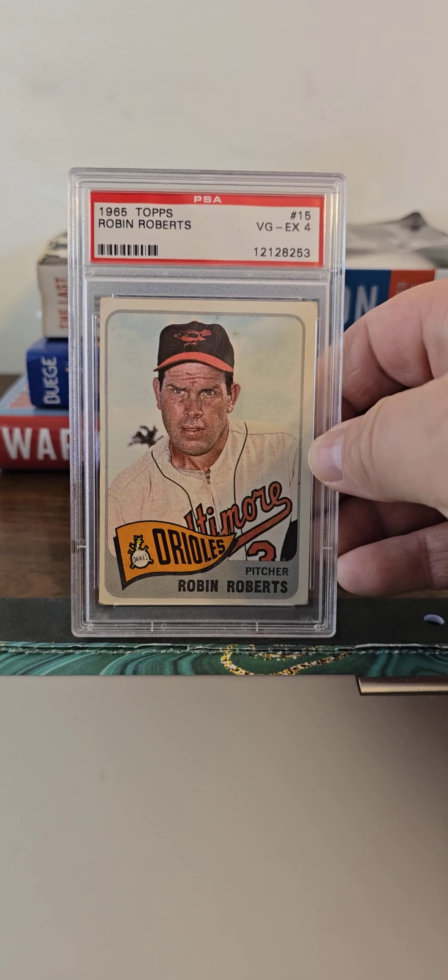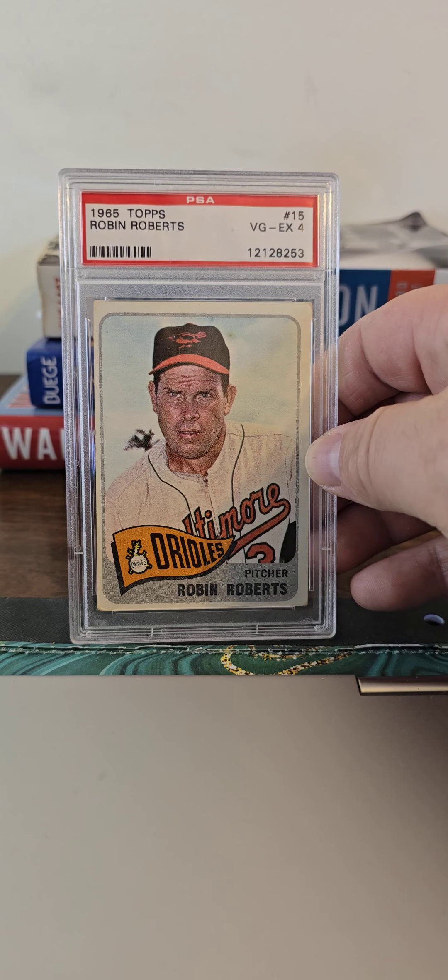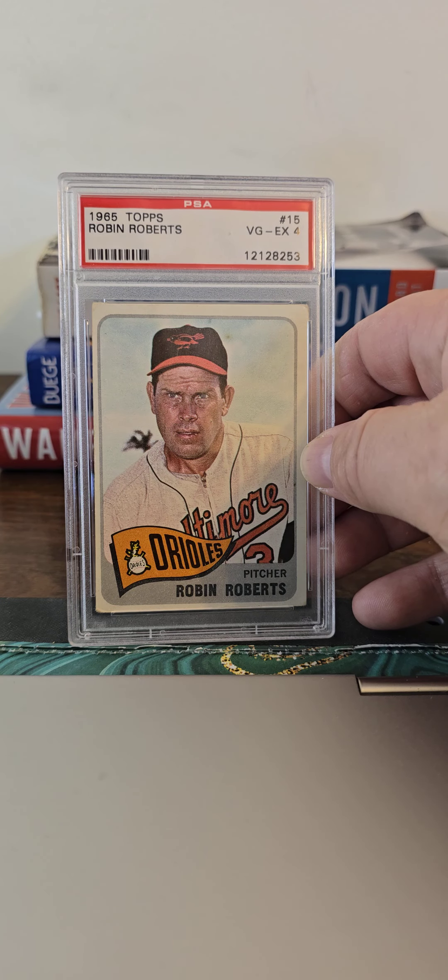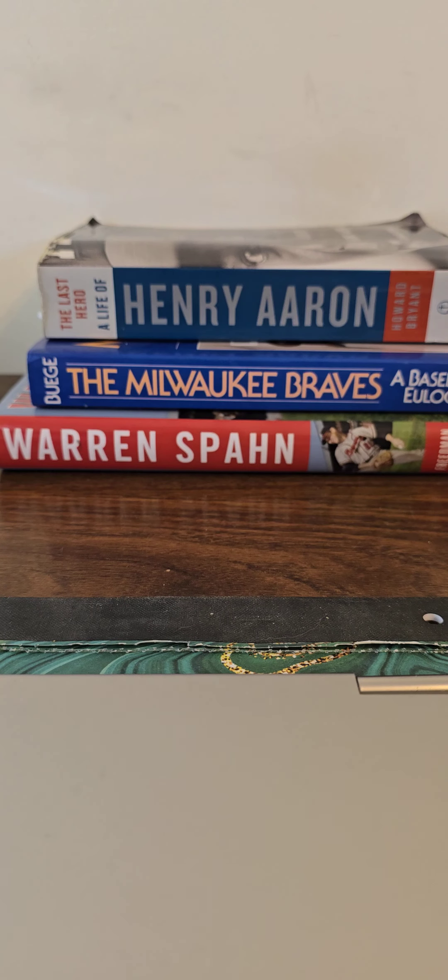Here's a nice 1965 Robin Roberts in a PSA 4. I've had this one for a while and was happy to grab that one when I did.